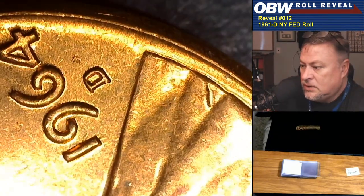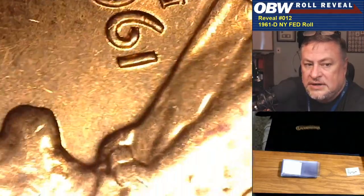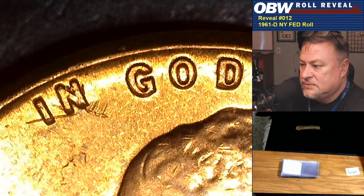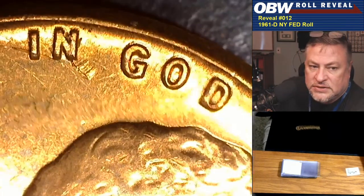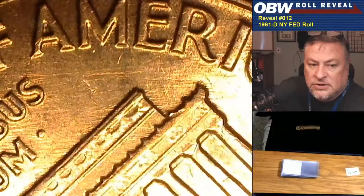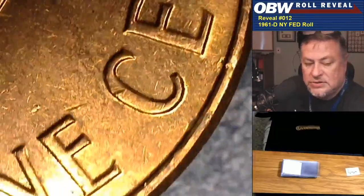Coin number 11 belongs to Mr. Patat. Hey coin collector — we got one nice repunched mint mark so far, and we've only found one in the roll, 11 coins in. There we go — die damage! There it is again, so two coins in a row have that little feather thing next to the N in IN. Northwest-to-southeast die scratches too — the exact same die as coin number 10. Coin number 11, put it away for Mr. Patat.